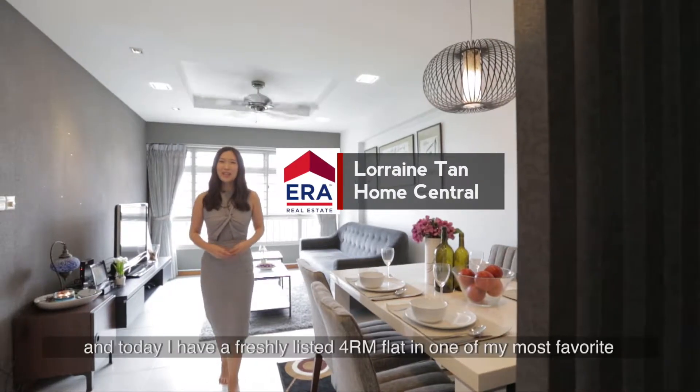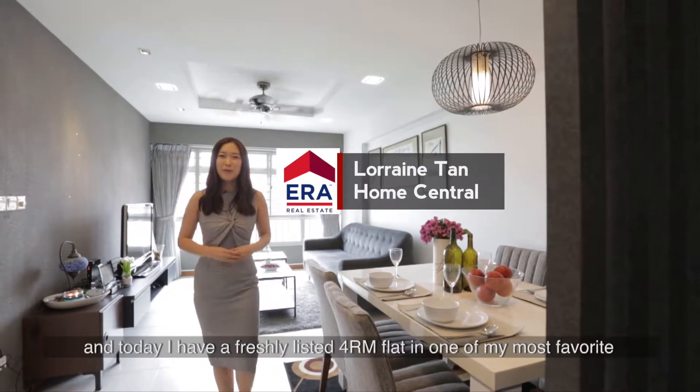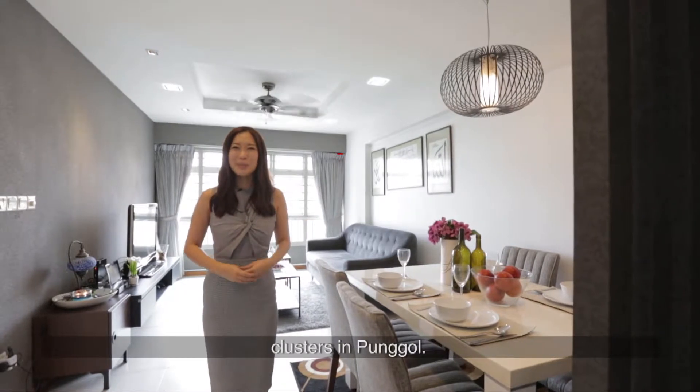Hi, I'm Lorraine from Home Central and today I have a freshly listed 4-room flat in one of my most favourite clusters in Punggol.